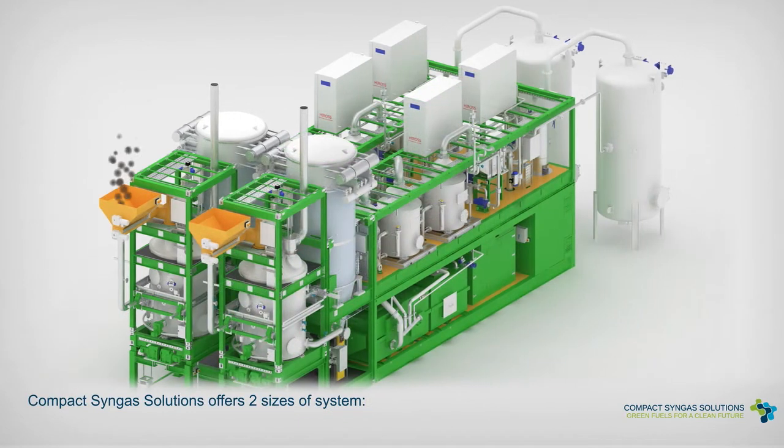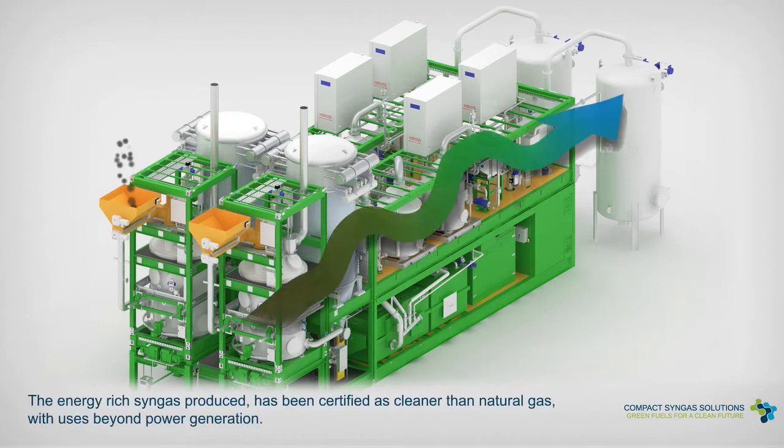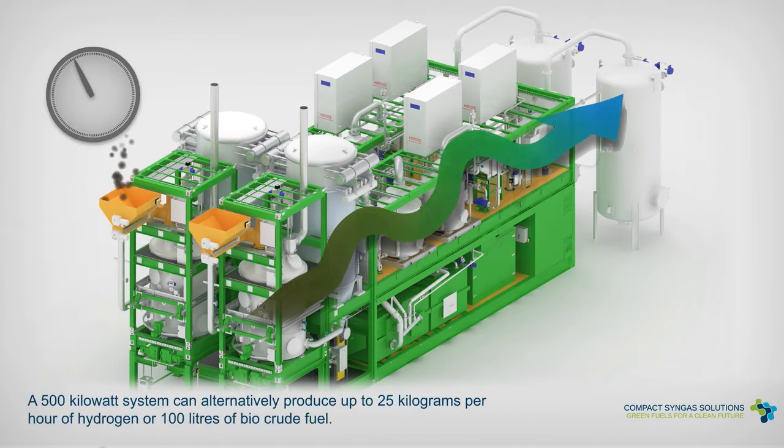Compact Syngas Solutions offers two sizes of system: a system with an electrical output of 500 kilowatt and one at 1 megawatt, using a gas engine or gas turbine. The energy-rich syngas produced has been certified as cleaner than natural gas, with uses beyond power generation. A 500 kilowatt system can alternatively produce up to 25 kilograms per hour of hydrogen or 100 litres of biocrude fuel.